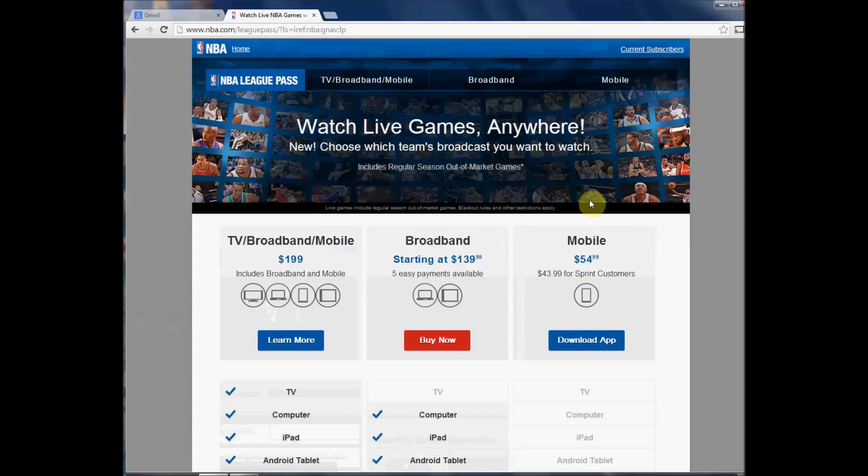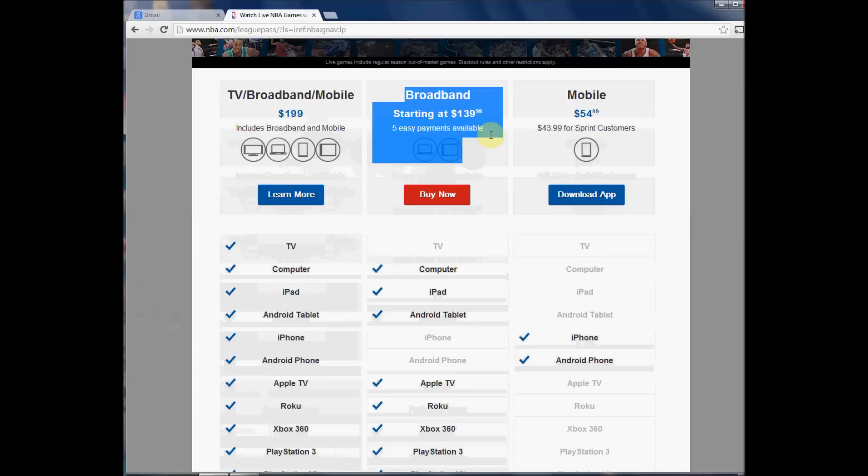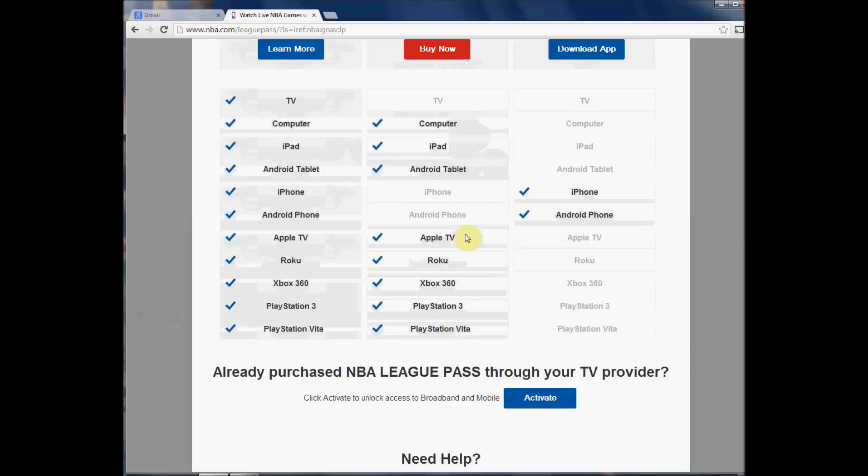You can see on the website here — mostly I'm talking about the broadband package, which is all online: computer, iPad, Apple TV, Roku. It's $140. I think it's a great deal; I love all the à la carte sports. You get access to all of the NBA games.